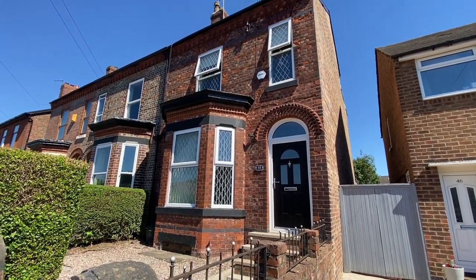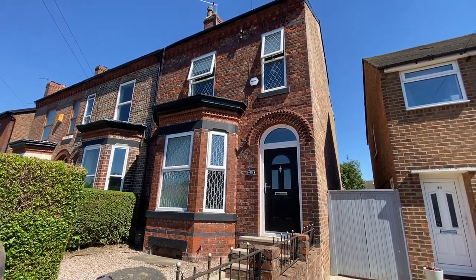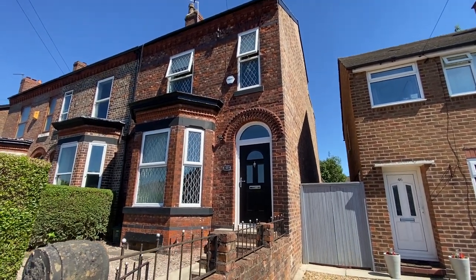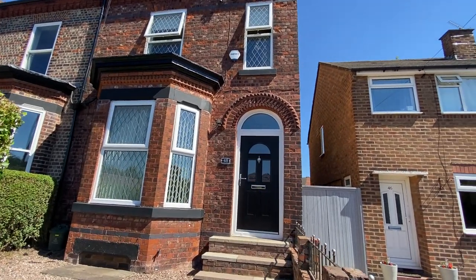Hi there, this is Rob from The Property Man. I'm here today at number 48 Gladstone Road in Irmsden, where I have this absolutely beautiful four-bedroom end terrace property.